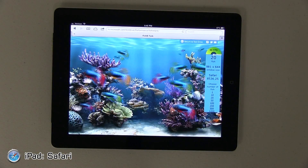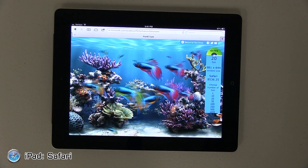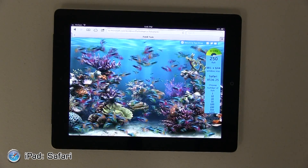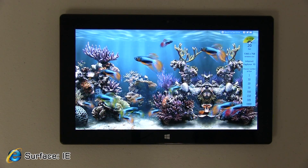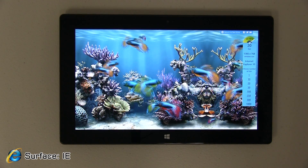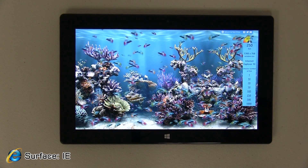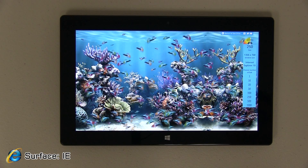Moving on to the fish tank test. Safari browser with 20 fish was getting 60 frames per second, and 100 fish did not slow it down, keeping it at 60 FPS. 250 fish was still a healthy 57 frames per second. On the Surface tablet with 20 fish we were getting about 48 FPS. 100 fish brought it to about 40 FPS, and 250 fish slowed it down a little but we were still getting a respectable 30 FPS.